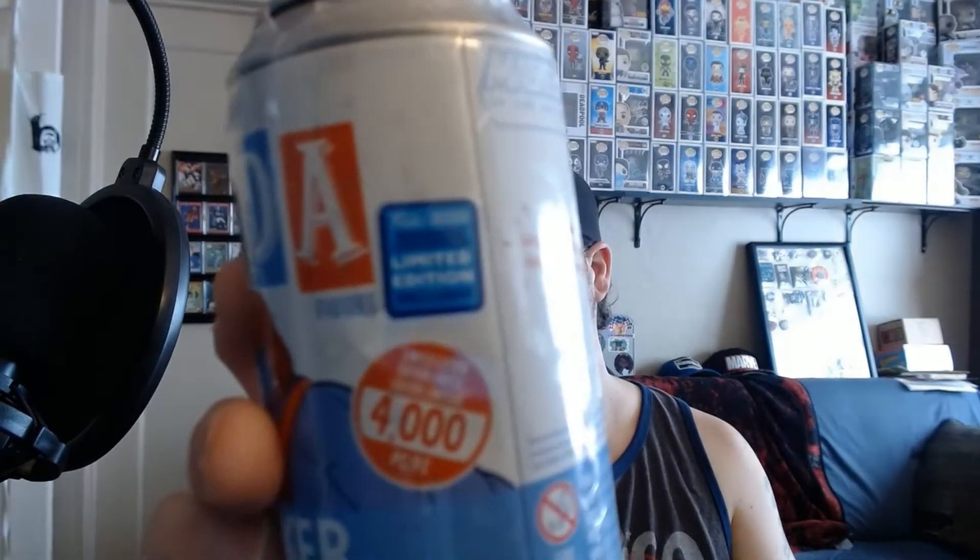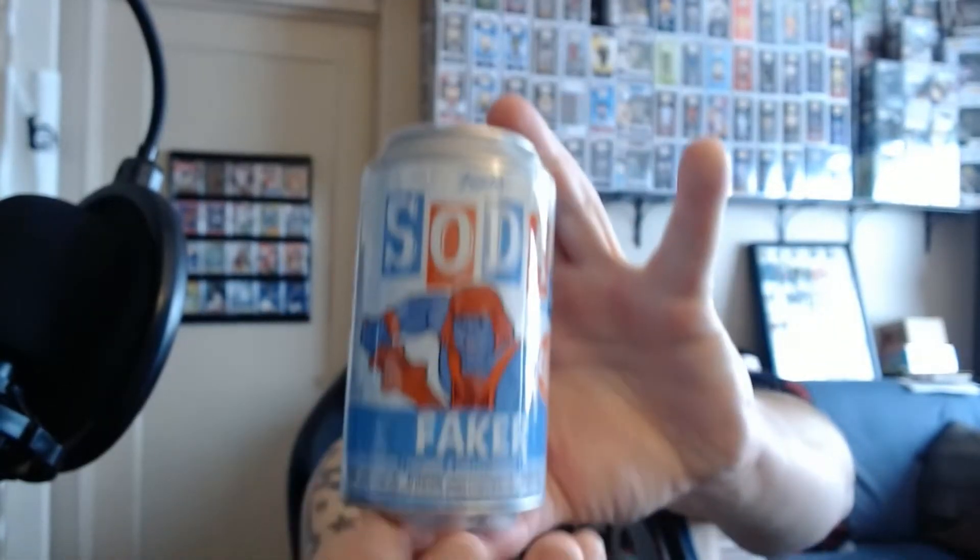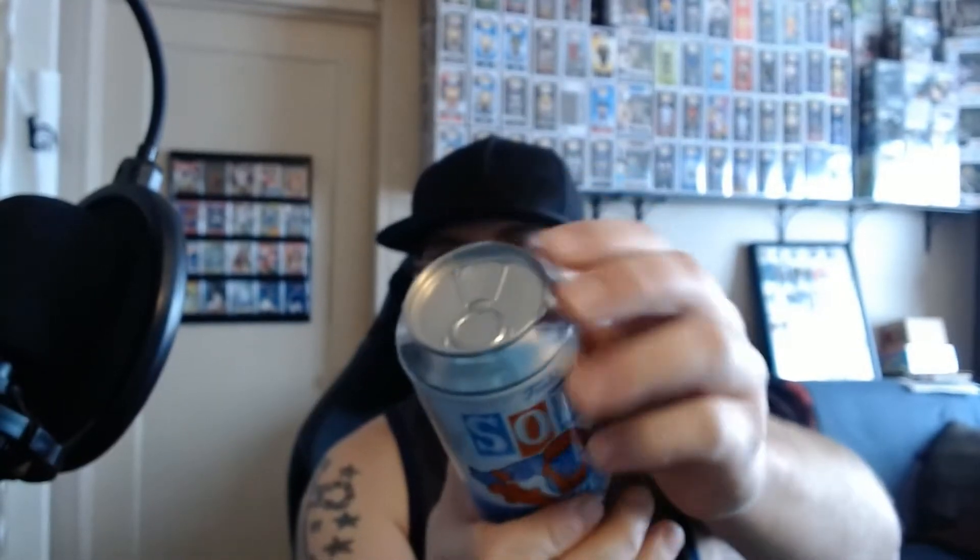Next up, I ordered something from the Funko Shop that I missed during ECCC. I was really surprised to actually see this pop back up, so I had to grab it. And it is the shared 4,000-piece Faker. This one is still sealed and will stay sealed, because I'm digging the hole not knowing if it's a chase or not. It's going to join my Freddy as my totally sealed ones, and being low numbered there's a potential chance it's a chase.